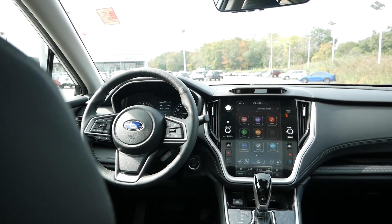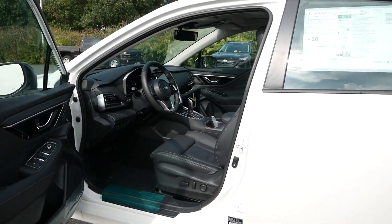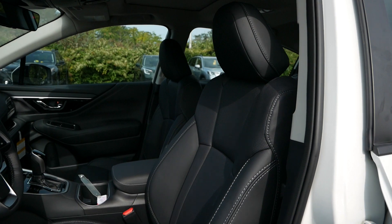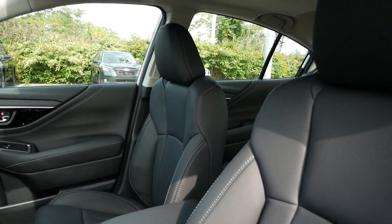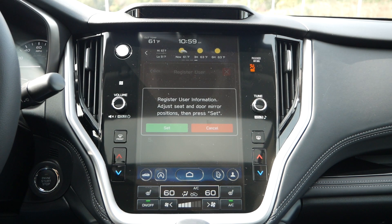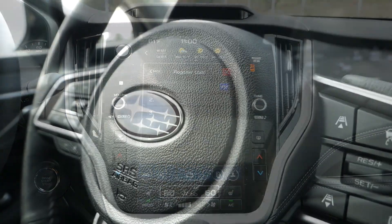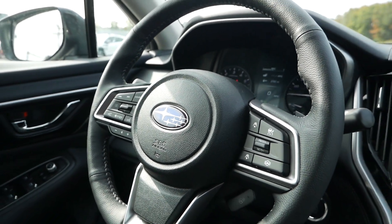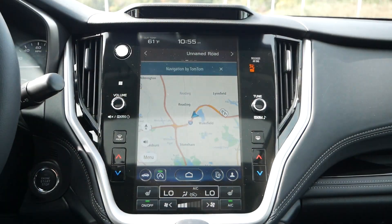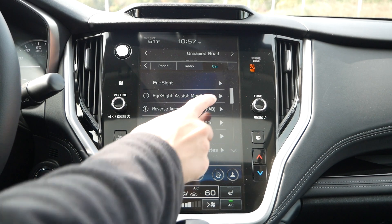With Subaru standardizing the 11.6-inch touchscreen even for the Premium, the add-ons by opting for the Limited are compelling. You'll get power-adjustable and heated leather seats for both driver and passenger, with memory seat functionality on the driver's side — a feature that programs seat and mirror positioning so you don't have to manually readjust. By opting for the $2,000 package available for the Limited, you'll also receive a heated steering wheel, onboard navigation, a power moonroof, and Subaru's driver-focused distraction mitigation system, which promotes safe driving habits.